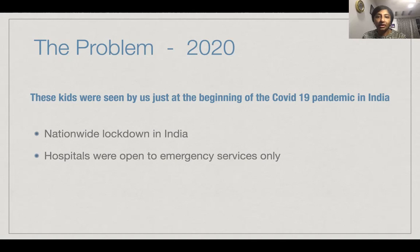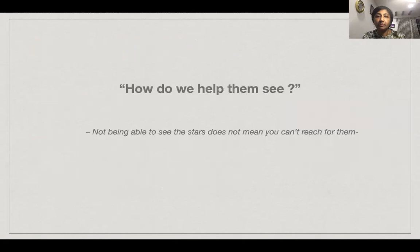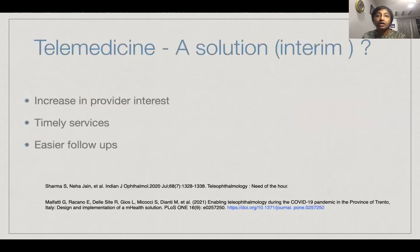There was a national lockdown in place, and hospitals were open to emergency services only. The impact of COVID-19 led to a global crisis in access to safe and continuous healthcare and rehab services. Parents, doctors, and therapists were experiencing a lot of difficulty in connecting with each other, and the most vulnerable were at a disadvantage because they lost the time when the interventions could give a positive response. So how do we help them to see — could telemedicine offer an interim solution?